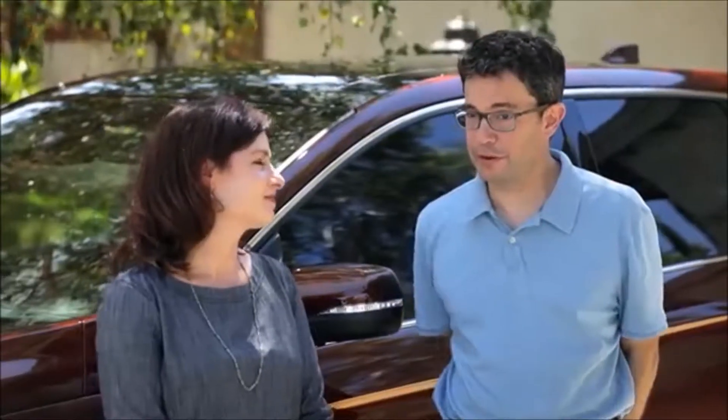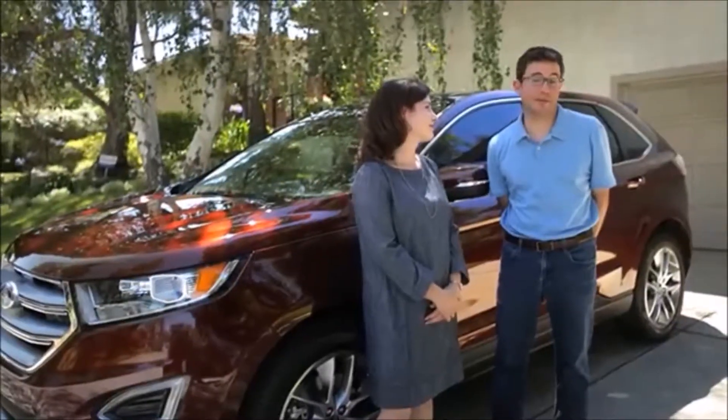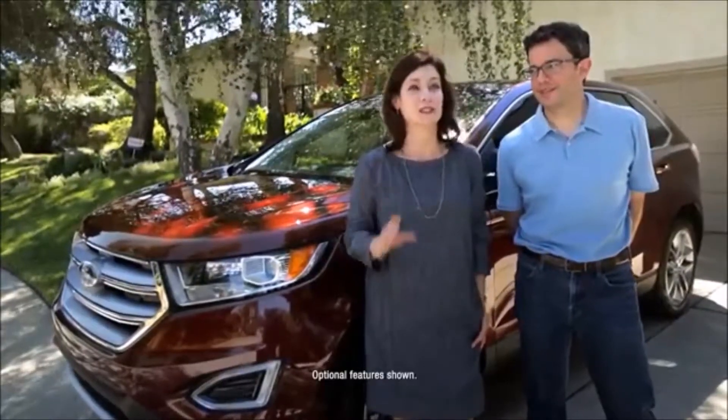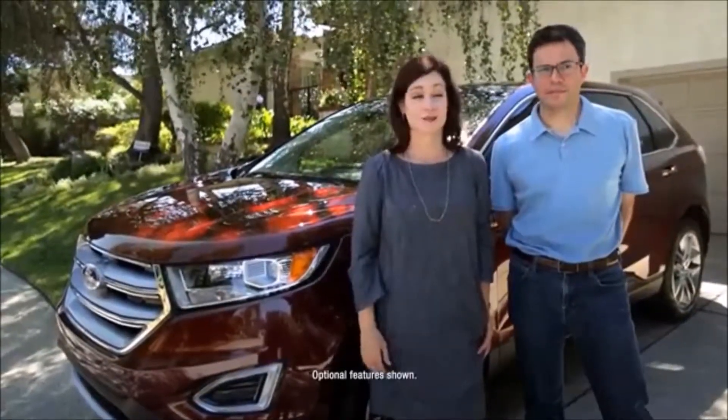We had an Edge before this, a 2013. That lease was up and we were ready for our new one. I was like, let's try something new. And he's like, no, no, no. And then we just came back to the Edge and it has everything. It's like they did a lot of research and figured out what people really need, and they made it work for us.